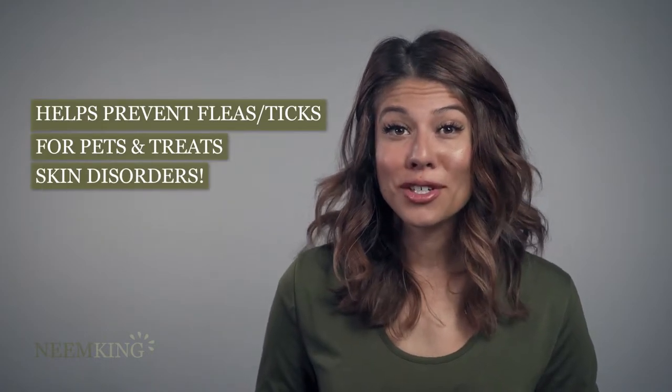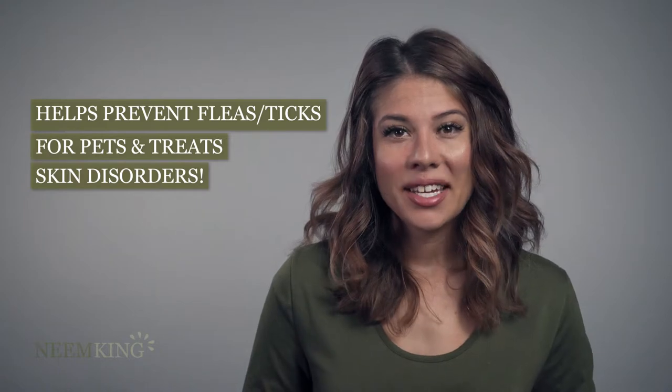Neem is a natural solution for your pets as well. Neem shampoo or sprays can help prevent irritation from fleas, ticks, and mites, as well as other skin disorders for your furry loved ones.